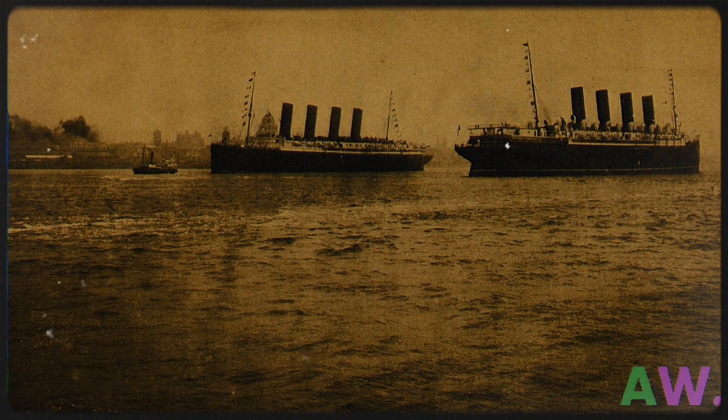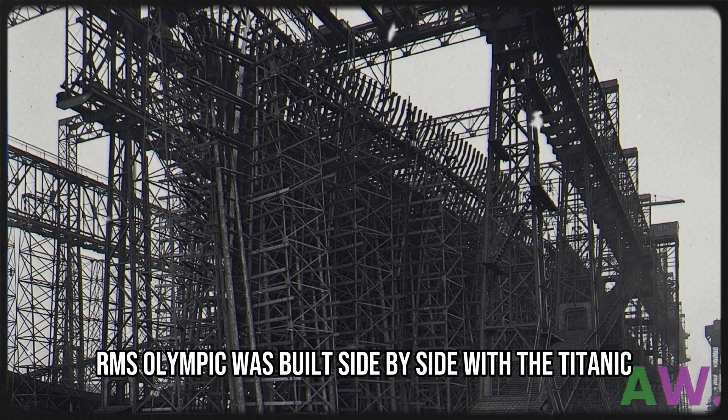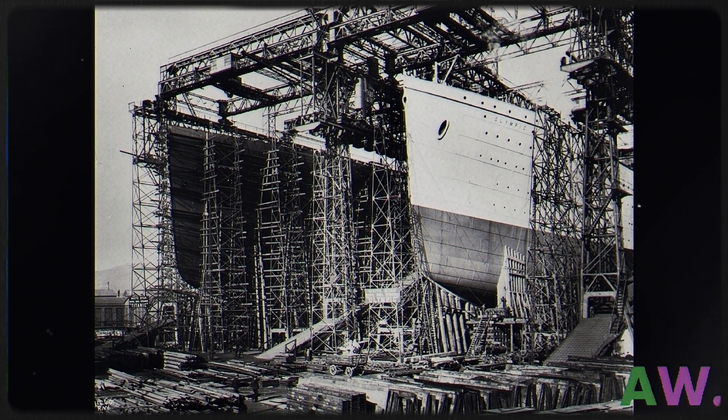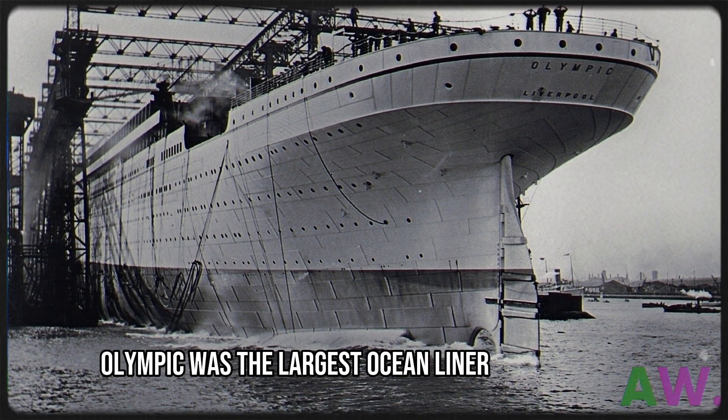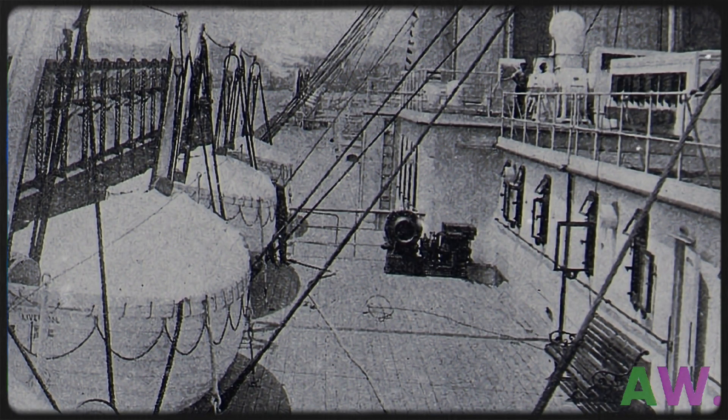RMS Olympic was built side by side with the Titanic but had a smaller tonnage, which refers to the total carrying capacity. Before the Titanic was finished, Olympic was the largest ocean liner in the world. It regained the title of the largest when the Titanic sank.